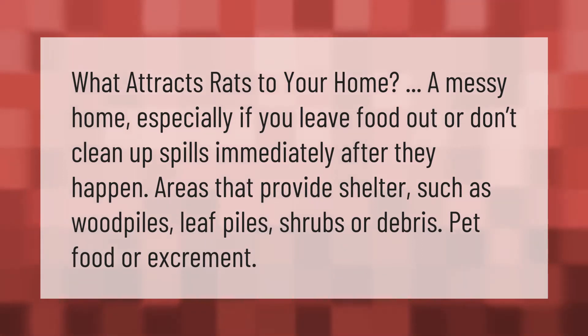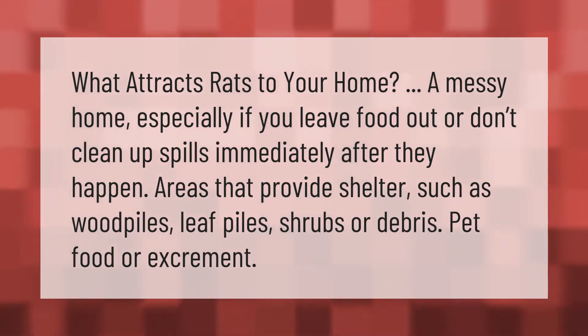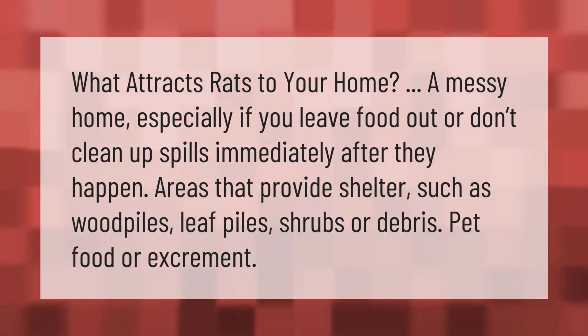What attracts rats to your home? A messy home, especially if you leave food out or don't clean up spills immediately after they happen. Areas that provide shelter such as wood piles, leaf piles, shrubs, or debris, as well as pet food or excrement.